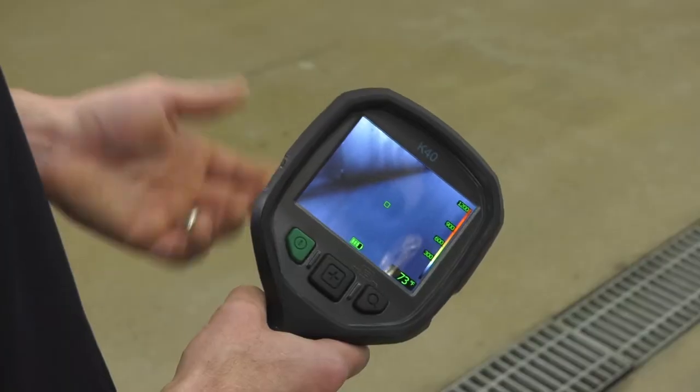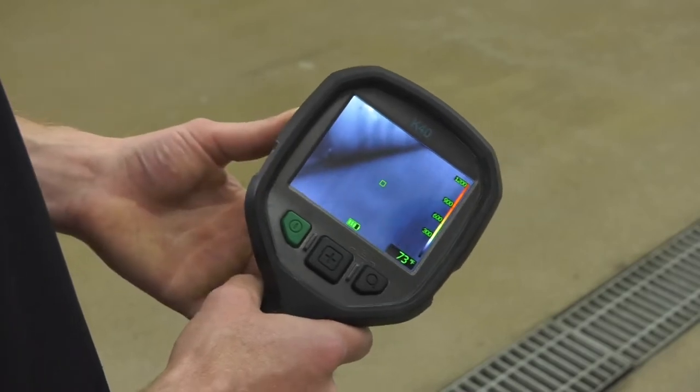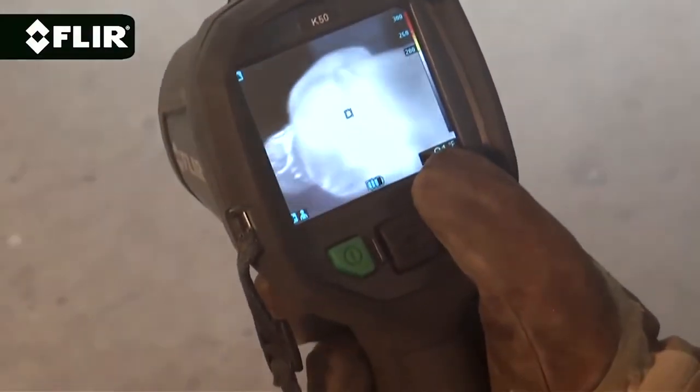Absolutely. We carry the FLIR brand thermal imaging camera. We usually call it the TIC, which just stands for thermal imaging camera. We upgraded to these a couple years ago. We carry them on all our rigs and all our ambulances. One of the main things we use them for is going into a fire — it can help us locate where the fire is, if there are any victims that need help, or where the fire might have spread to.